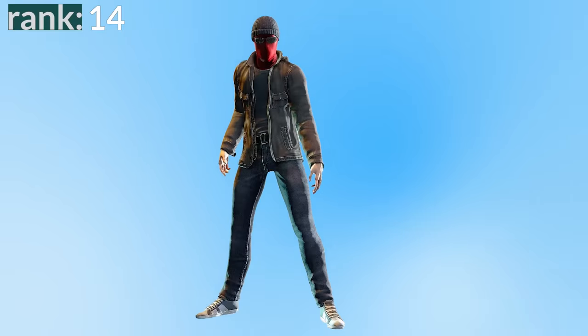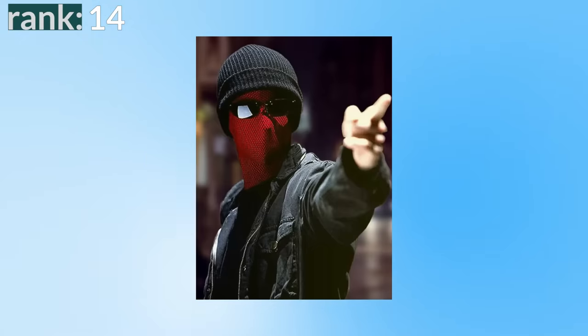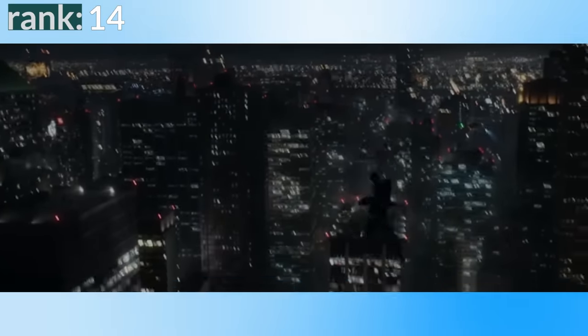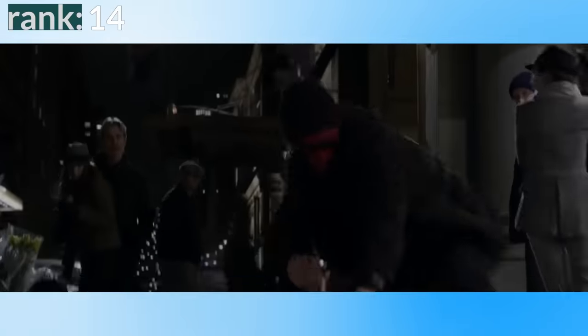Number 14: the homemade vigilante suit from The Amazing Spider-Man 1. Coming in last place is Andrew Garfield's homemade suit. I like my Spider-Man suits to feel well made and cinematic, so naturally the homemade suits are going to be lower down this list, and of the three homemade suits I think this is the weakest — it's the least interesting visually and isn't particularly memorable. The main positive is that it does feel very realistic and gritty; it feels homemade and fits that vigilante crusade that Spidey is on at the start of that film. But other than that, it's not a particularly interesting design.